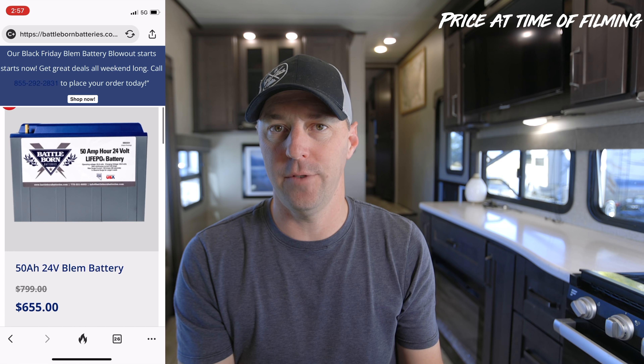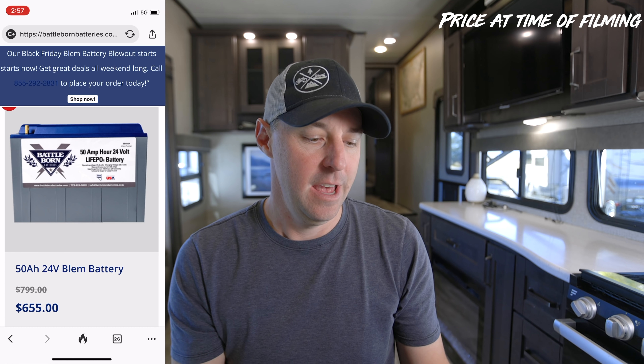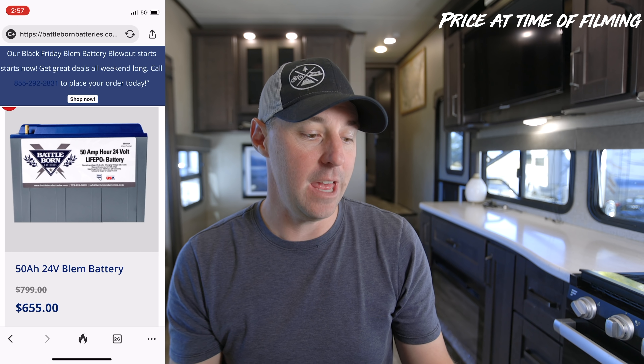They also have a 24 volt version at 50 amp hours for $655. They have other sale items and bundles on their website, but those batteries are a real bargain. There's some other stuff on there like the Multi Plus 2 on sale, but that's the standard price you'd see on Amazon — the batteries though, that's a bargain.